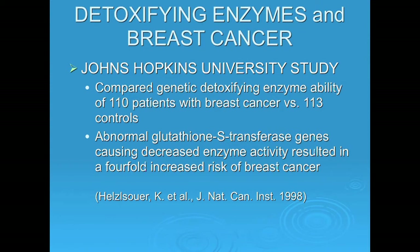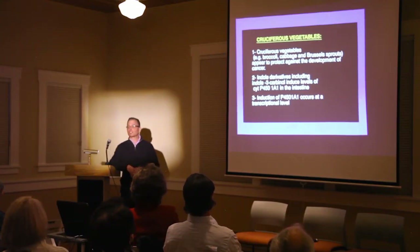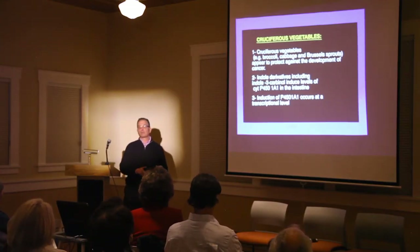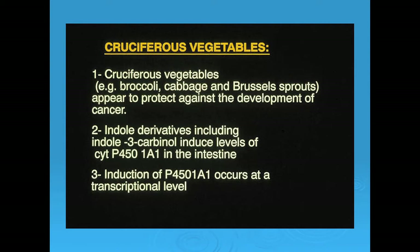Kathy Hellsauer at Johns Hopkins looked at women with and without breast cancer and examined one of the most common detoxifying enzymes called GST, or glutathione S-transferase. She found that women with the lowest levels of GST had a fourfold increased chance of developing breast cancer compared with women with normal levels.